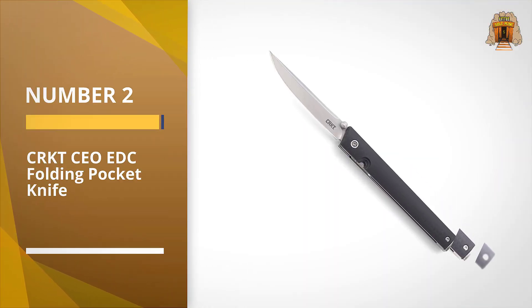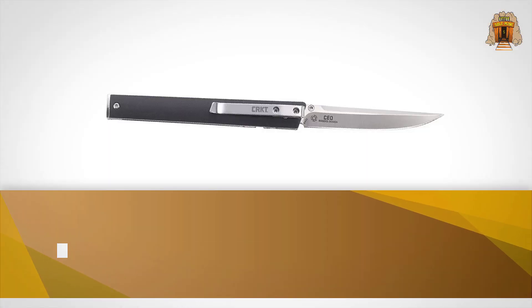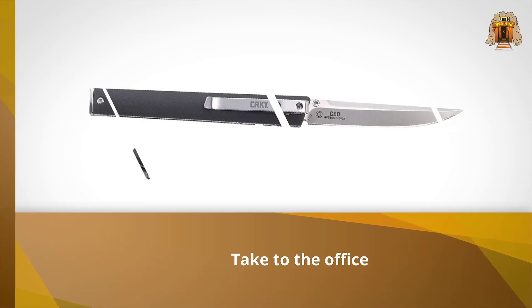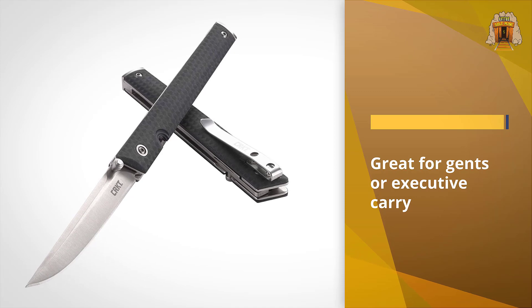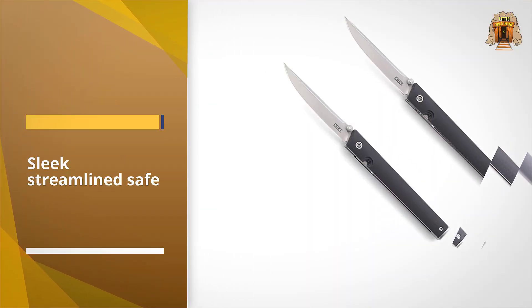Number two: the CRKT CEO EDC folding pocket knife. The CEO is designed as a knife you can take to the office without turning too many heads, whether or not you're the CEO of the company. Its sleek, streamlined aesthetic makes it great for gentlemen's or executive carry, and its slicing power works well for utility tasks or as an extra fancy letter opener.